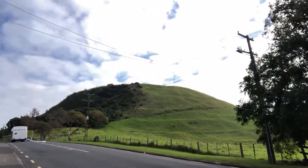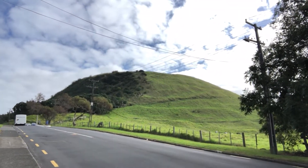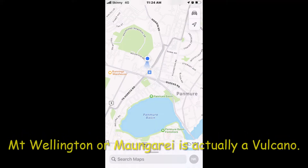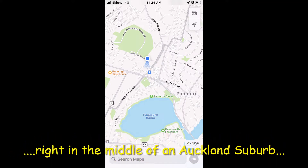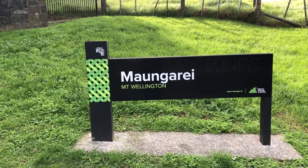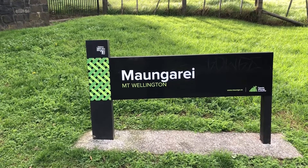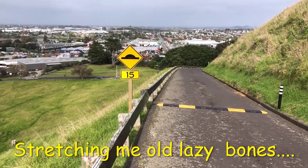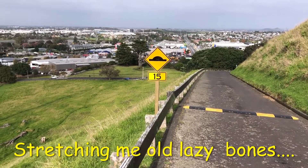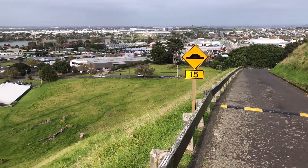Look what's next door! That must be Mount Wellington. Might have to exercise my old bones for a bit. I was going to have a rest, but this is about one third of the mountain.